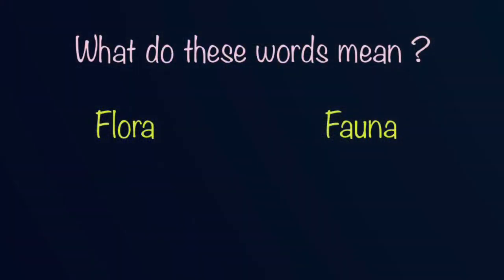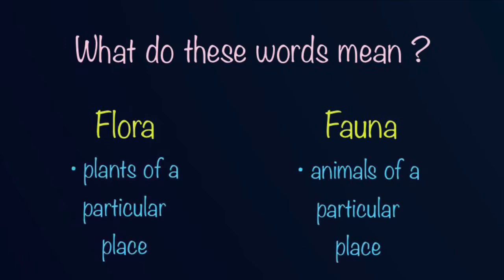What do these words mean? Flora refers to the plants of a particular place. For example, all the plants found in Mauritius form part of the flora of the island. While fauna refers to the animals of a particular place. For instance, all the animals found in Rodrigues form part of the fauna of Rodrigues Island.